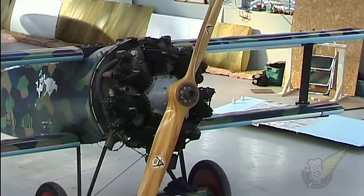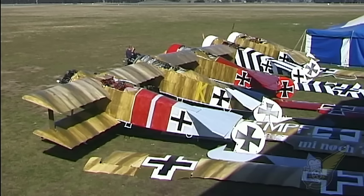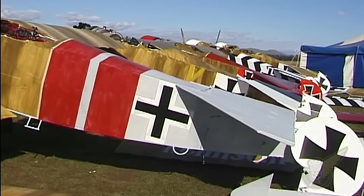The work included a strip down to assess their condition, and eventually all five were given an authentic colour scheme. Each aircraft was painted in the original streaky factory finish and then individual German pilot markings were added, just as they would have been on the Western Front during early 1918.